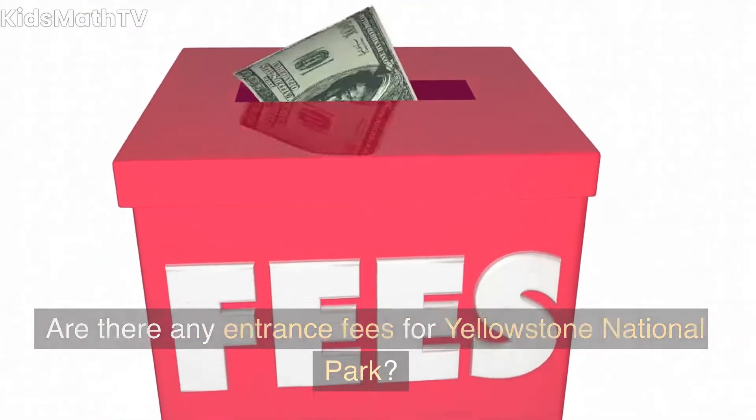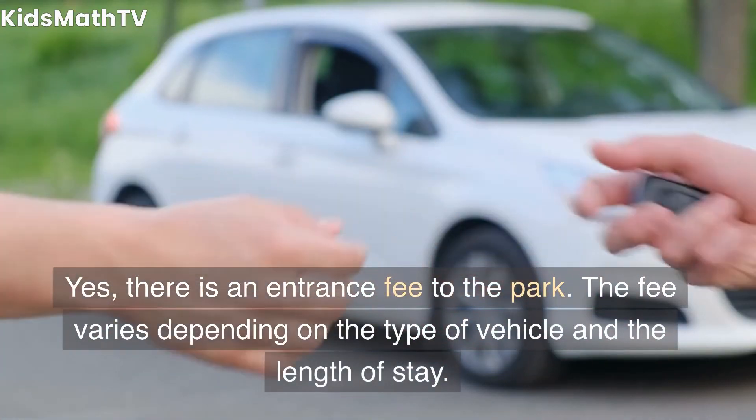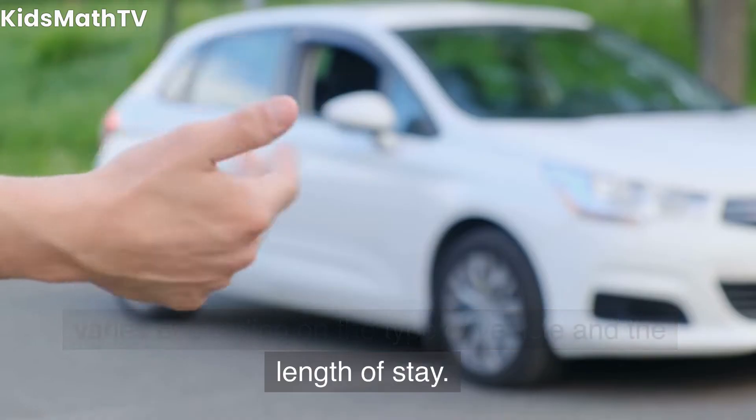Are there any entrance fees for Yellowstone National Park? Yes, there is an entrance fee to the park. The fee varies depending on the type of vehicle and the length of stay.